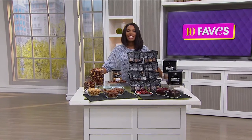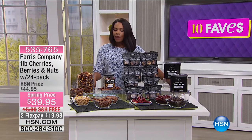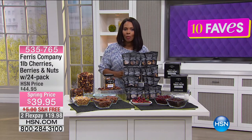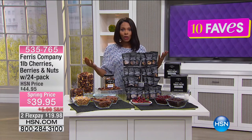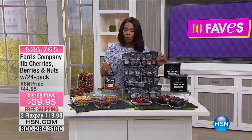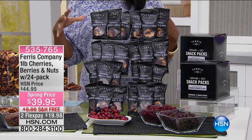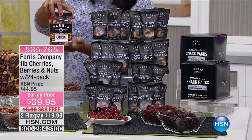You are watching 10 Faves this morning on HSN and I'm Tamara — we're moving up to fave number eight. Fave number eight is a goodie — really great snacks and great snack options from Ferris Company. If you've been watching HSN for years, you've seen them, and you've let us know they're one of your most favorite ways to have a snack on the go.